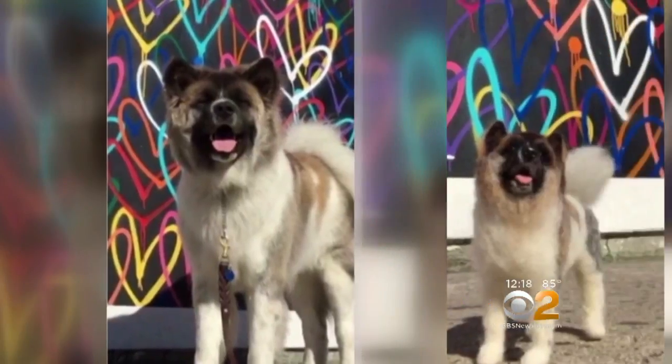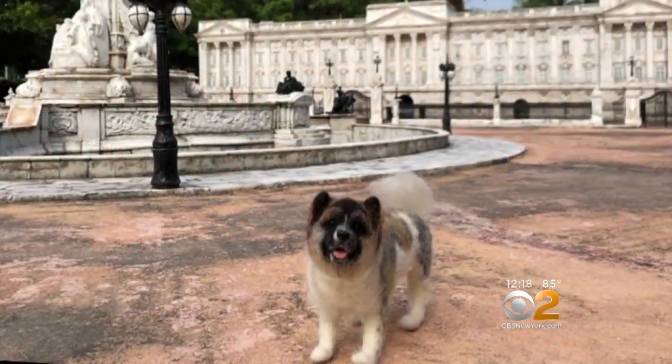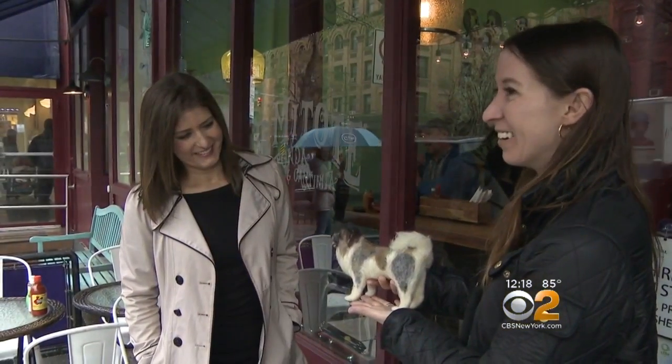He doesn't travel well, but mini Fez does. They've been to six different countries and several cities in the United States. Swan says despite his small stature, this little guy spreads great joy — and they witnessed it happening mid-interview.